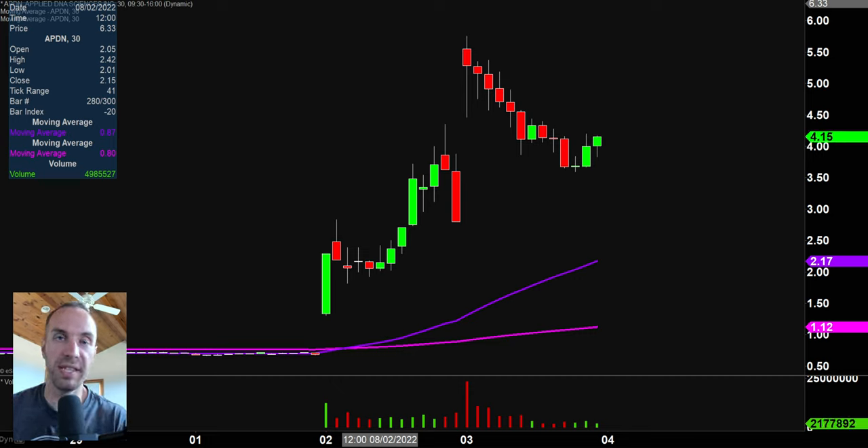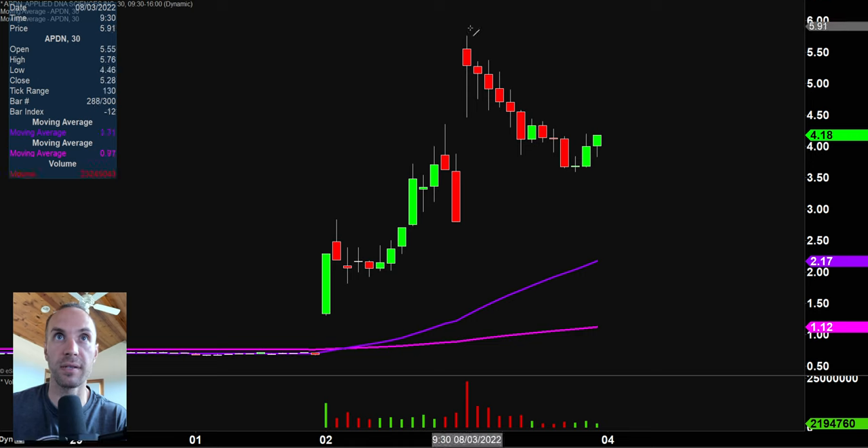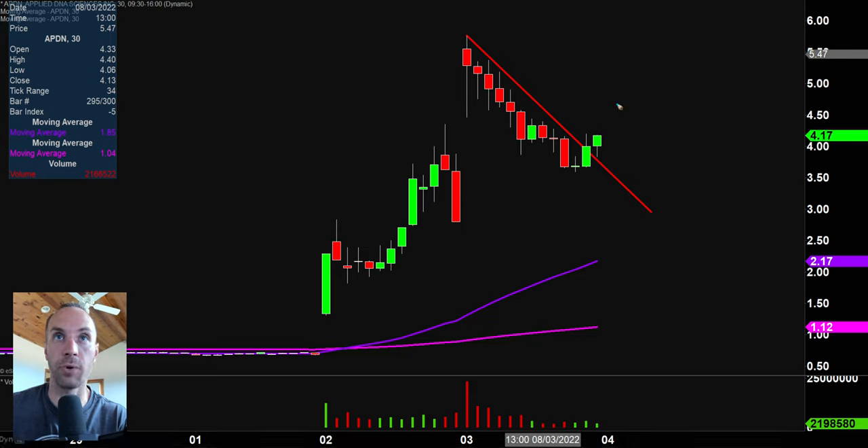Next one here, APDN. I put this strategically in the watch list because again, we had a gap up and then a downwards channel basically formed the rest of the day — a bull flag pattern. The difference here is that late day, you can see that a breakout has now occurred, and this is what brings up the unique, interesting situation and throws out the question: is this breakout the start of something bigger?